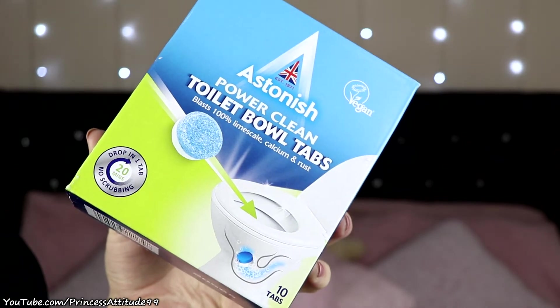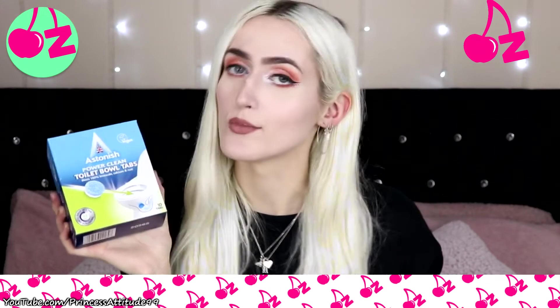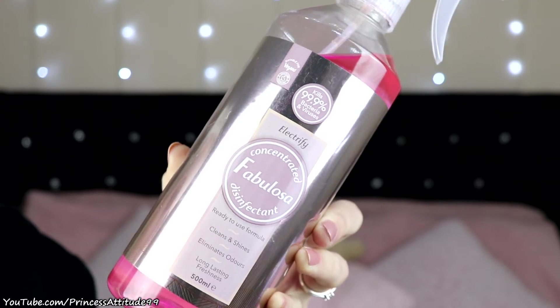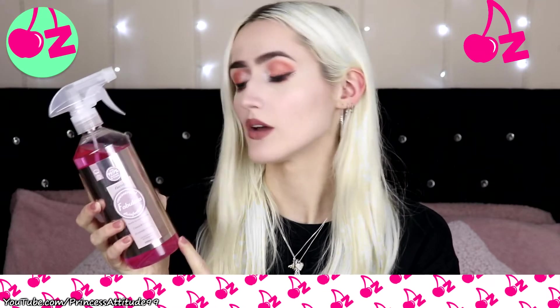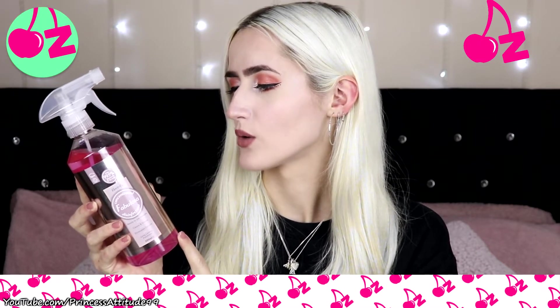For the bathroom I also picked up Astonish Power Clean toilet bowl tabs. No scrubbing needed — just drop one in, leave it for 20 minutes with a fresh scent, then brush and flush. You get 10 tabs for only £1.60, so I thought why not give them a try. I also picked up Fabulosa disinfectant — kills 99.9% of bacteria, ready-to-use formula, cleans and shines, eliminates odour, and gives long-lasting freshness. It's 500ml for only £1. To use, spray on the area, leave for five minutes, then wipe clean with a dry or damp cloth.